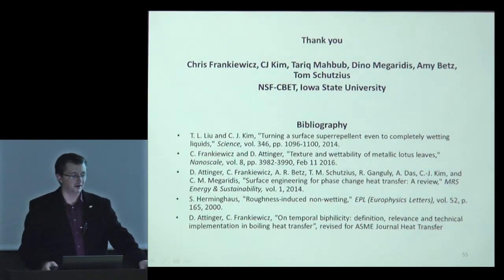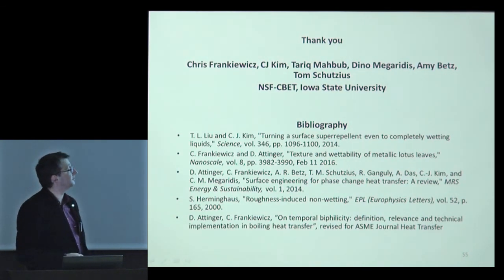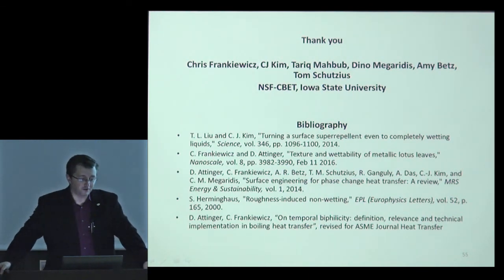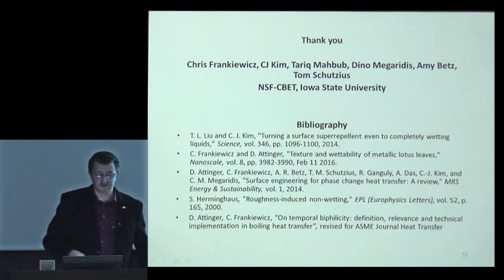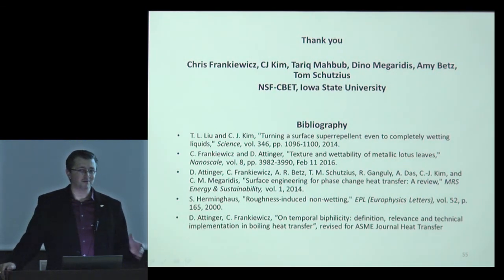I want to acknowledge my PhD student Tariq, postdoc Chris who did most of the fabrication, my colleagues, my university, and the National Science Foundation of the US for funding. I'll leave the slide with the references up, and I'm eager to hear what you think. Thank you.